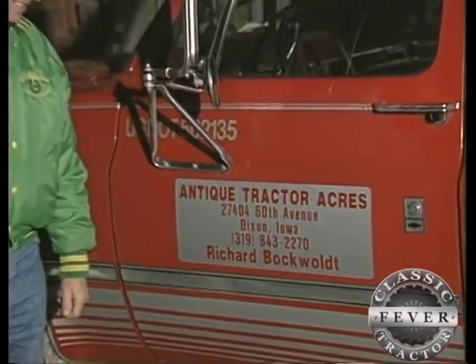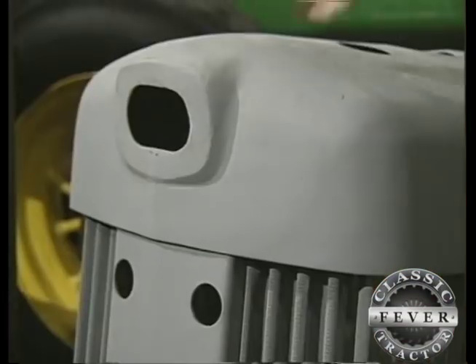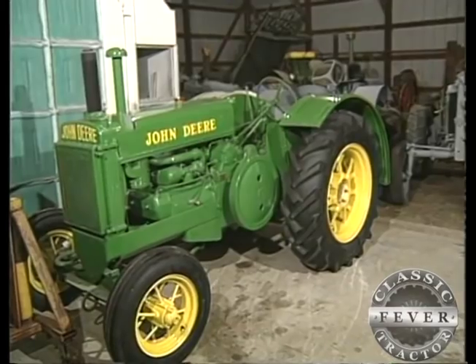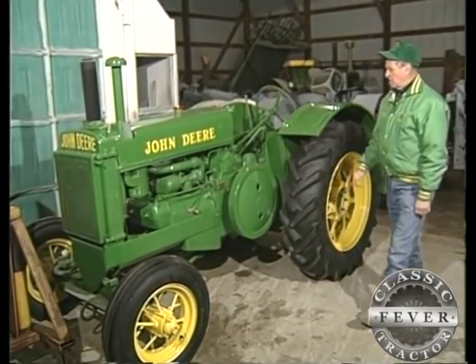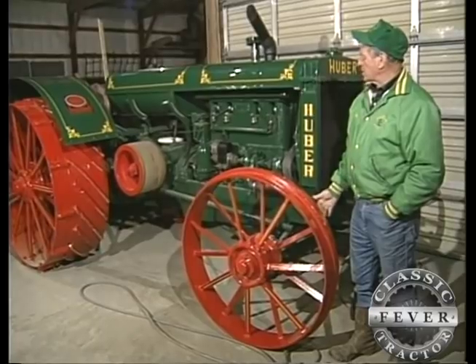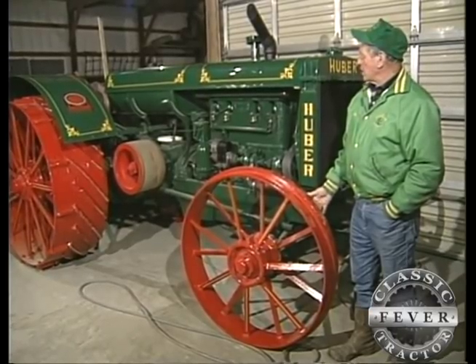At Antique Tractor Acres, located outside Dixon, Iowa, Dick works full-time restoring classic tractors with the able assistance of his lovely wife, Dorothy. "I'm probably a gopher more than anything — gopher parts or paint or whatever he happens to need." We have a lot of classic tractors on our farm.